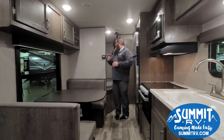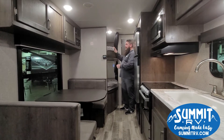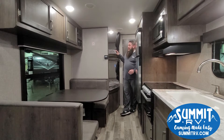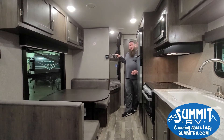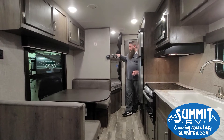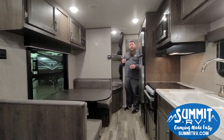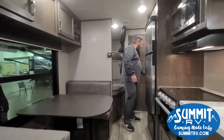With Jayco you get the oversized double bunks and the oversized Teddy Bear mattresses. The Jayco Teddy Bear mattresses are bigger than everybody else's in the industry — about 30% bigger — so they'll hold up a lot longer. With Jayco you also get a 600-pound weight limit on both bunks.